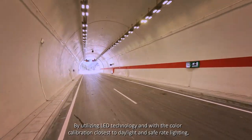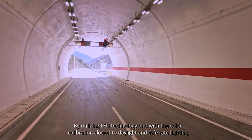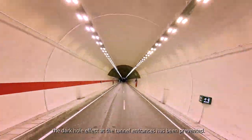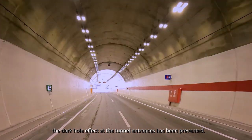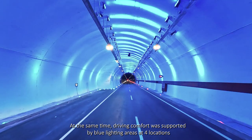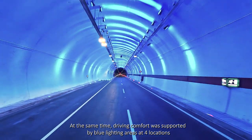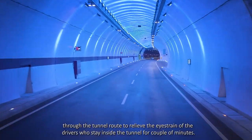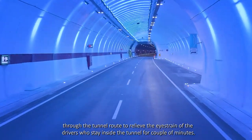By utilizing LED technology with color calibration closest to daylight and safe-rate lighting, the dark hole effect at the tunnel entrances has been prevented. At the same time, driving comfort was supported by blue lighting areas at four locations through the tunnel route to relieve the fatigue of drivers who stay inside the tunnel for a couple of minutes.